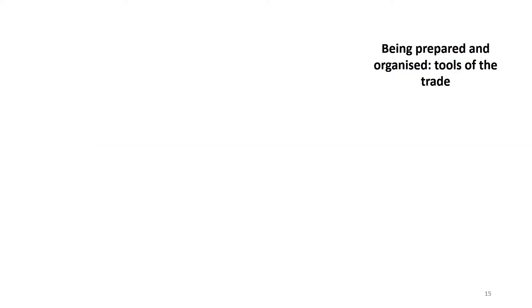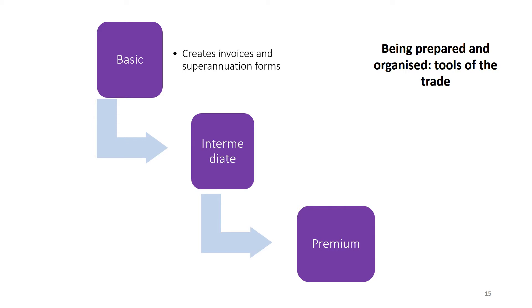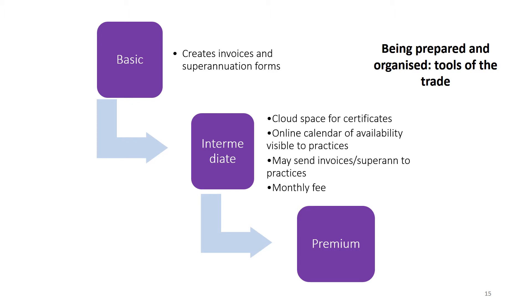There are now lots of tools available to help you keep organised, ranging from basic through to intermediate and then premium packages. At the basic level, packages can create invoices and superannuation forms for you. At an intermediate level, there may be a cloud space for certificates, an online calendar of availability visible to practices, and they may send invoices and superannuation forms directly to practices, usually requiring a monthly fee. At the highest level, software and online platforms allow direct booking by practices but may cost you a percentage of your fee, or alternatively it may be a service where the practice pays the fee.